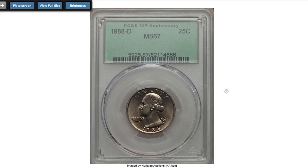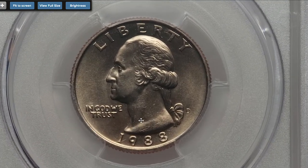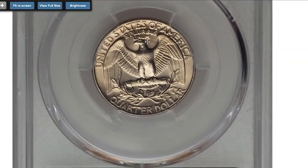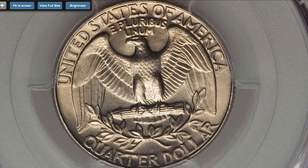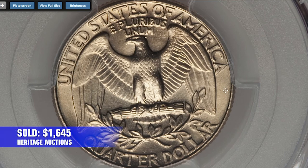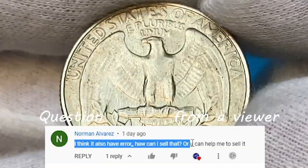When it comes to the 1988-D, this is one of the most expensive ones ever sold at auctions. At MS-68, a sharply struck, immaculate and lustrous superb gem with pastel butter-gold toning — a prize for competitive registry holdings — sold on January 5th, 2017 for $1,645 at Heritage Auctions.